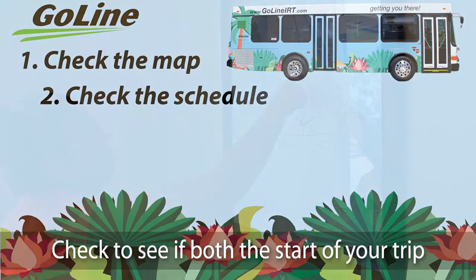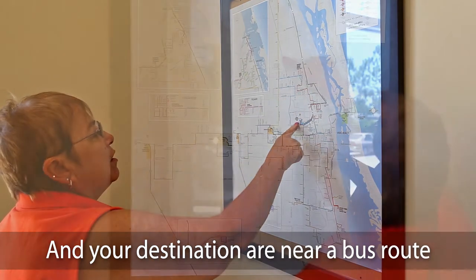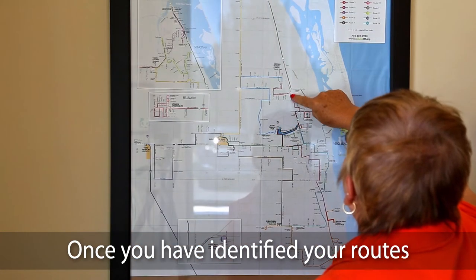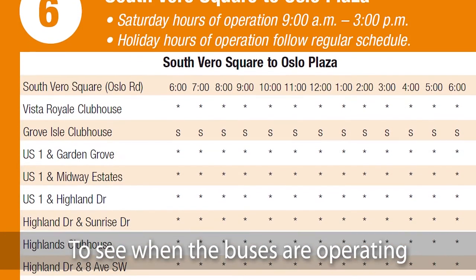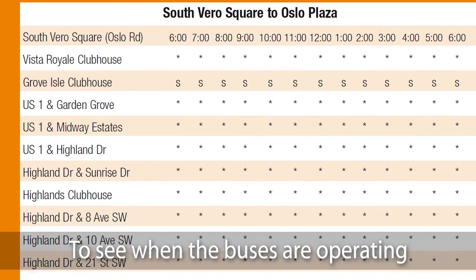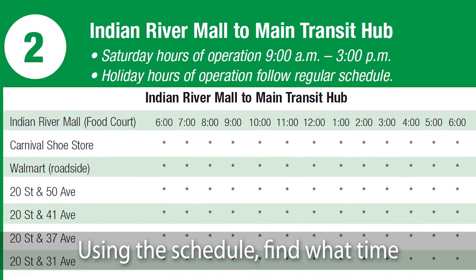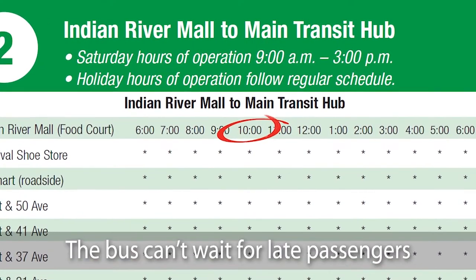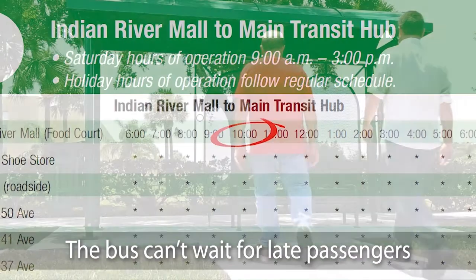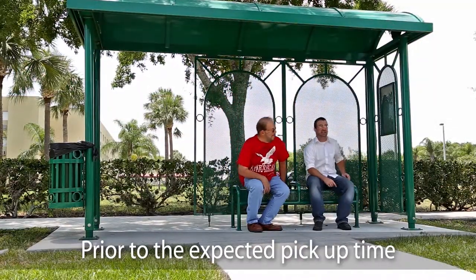Step 2: Check the schedule. Check to see if both the start of your trip and your destination are near a bus route. Once you have identified your routes, you are ready to look at the time schedule to see when the buses are operating during the times you need to travel. Using the schedule, find what time you need to be waiting at the bus stop. The bus can't wait for late passengers, so plan to be there at least 15 minutes prior to the expected pickup time.